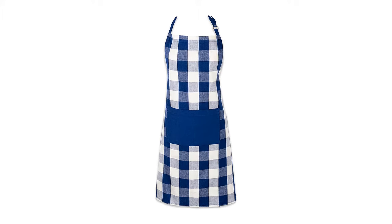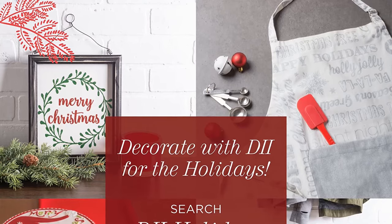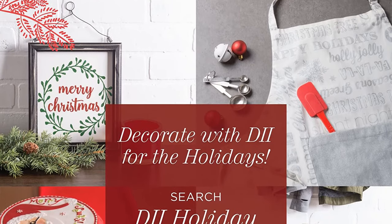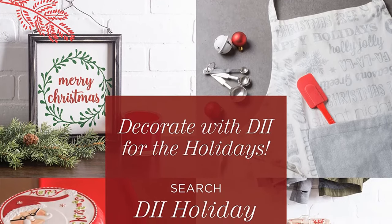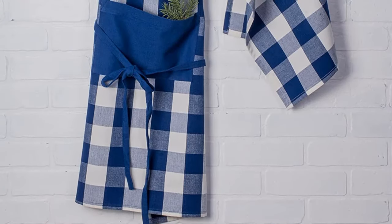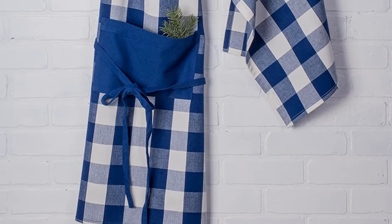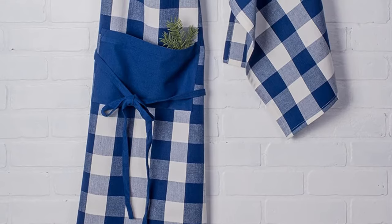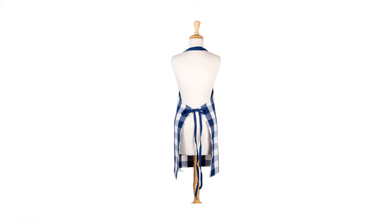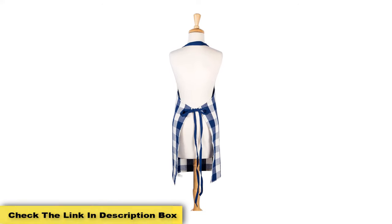Number two: the DE Cotton Adjustable Buffalo Check Plaid Apron. When cooking up a storm, your hands are likely to be busy, but you'll want to keep spoons, spatulas, and other items close to hand. This apron is set with a large and durable pocket in the front to make this easy. One of the great things about this apron is that it can be personalized — simply let the supplier know and they will arrange for a name to be embroidered, making it a perfect present for someone special.